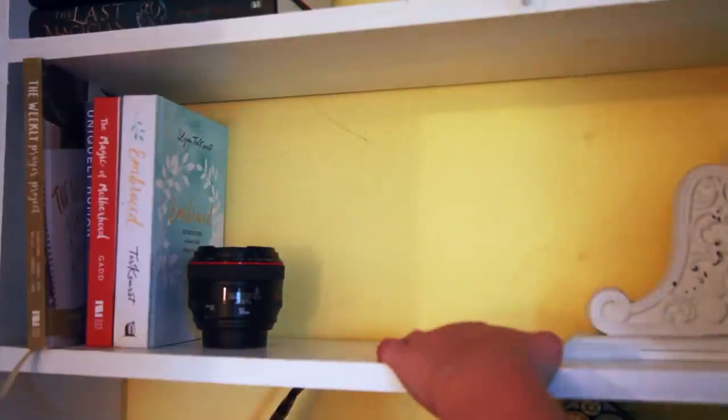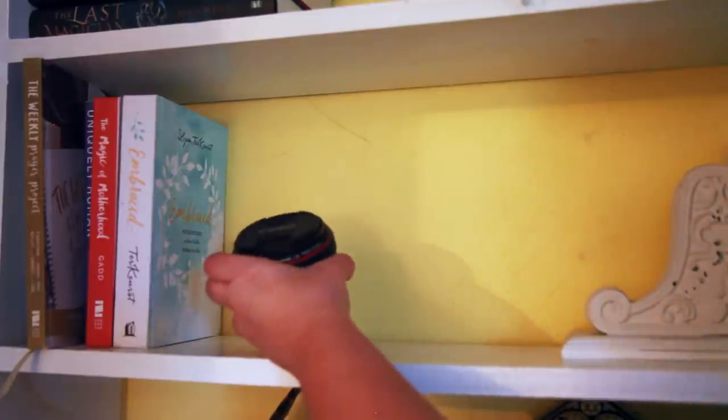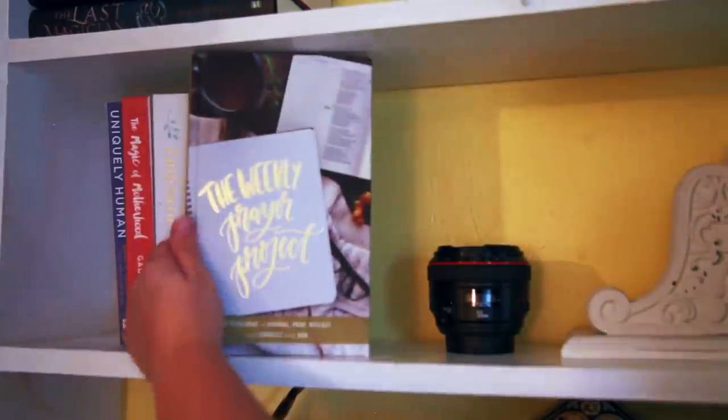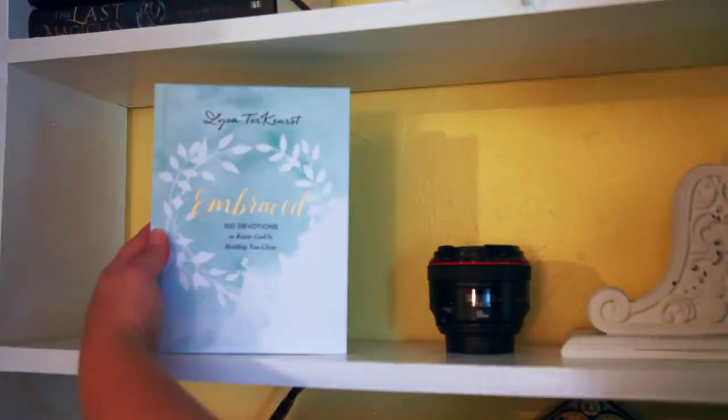Moving on to the next shelf, this is usually where my camera sits — that's why I have my 50 millimeter lens right here. This is primarily what I use to film with. Right here is a stack of books that I read every single morning a chapter out of. I have The Weekly Prayer Project, Uniquely Human: A Different Way of Seeing Autism by Barry M. Prizant, The Magic of Motherhood, and Embraced: 100 Devotions to Know God Is Holding You Close.